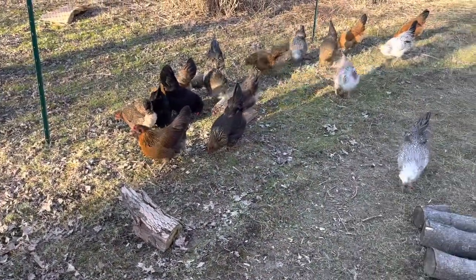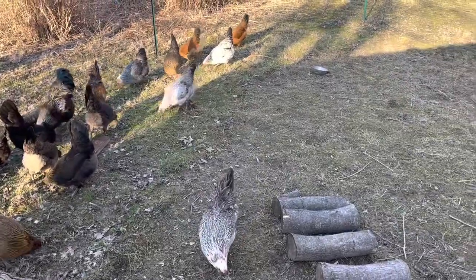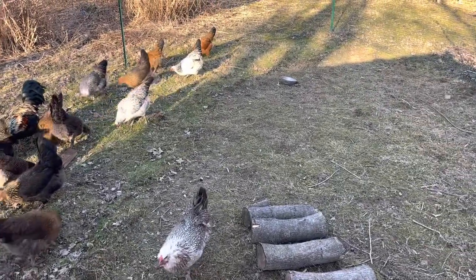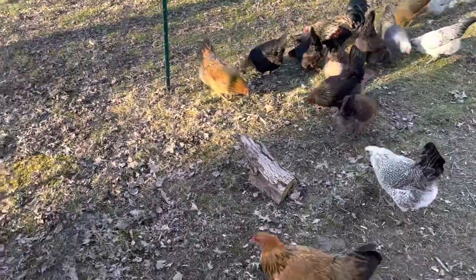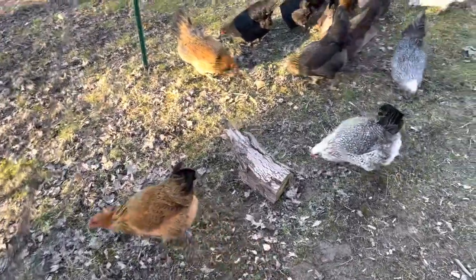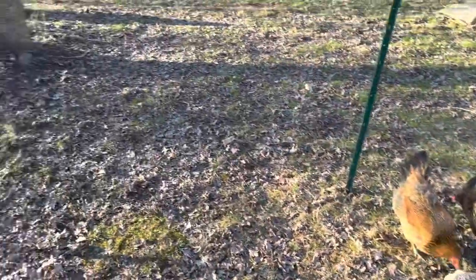Today is March 19th. Chilly, but the ground was thawed out enough where I was able to move the Americana's fence a little bit, so you can see the greener parts where most of the chickens are hanging out. I'll keep on moving that as the weather warms up. It looks like it's going to be a pretty rainy wet week so I'll just slowly kind of move them over this way.